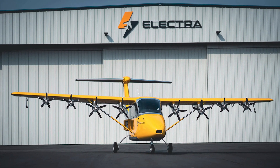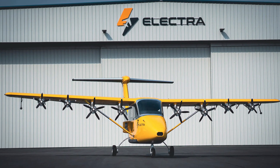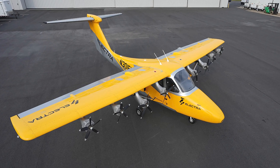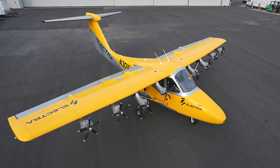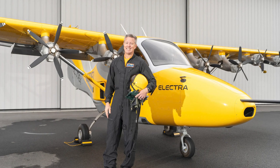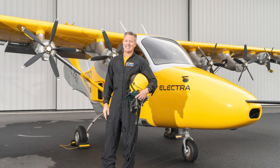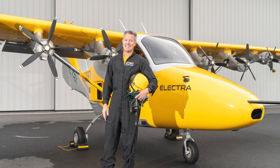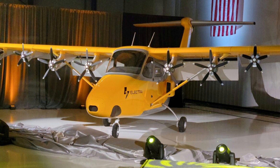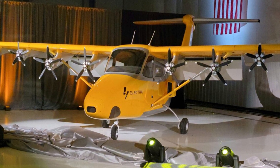Electra CEO John Langford says they're aiming to fill the travel gap between 50 and 500 miles. Forget long drives — they want you soaring through the clouds quietly and safely. Their commercial eSTOL, coming soon, will seat nine passengers, cruise at 200 miles per hour, and land on runways as short as 150 feet. That's shorter than most driveways.